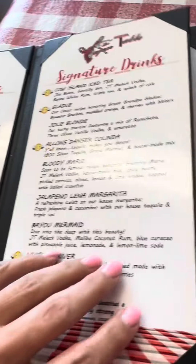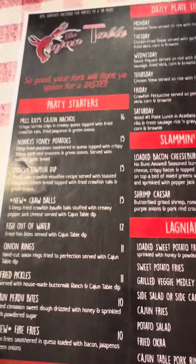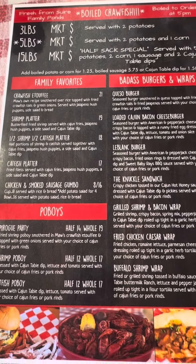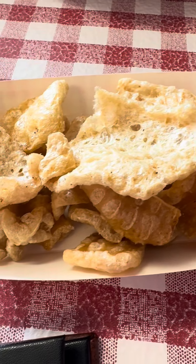Got a nice menu for drinks, and look at this big ol' menu y'all. Oh, it smells good in here too. Oh my God, they brought us some pork skins for the appetizer.